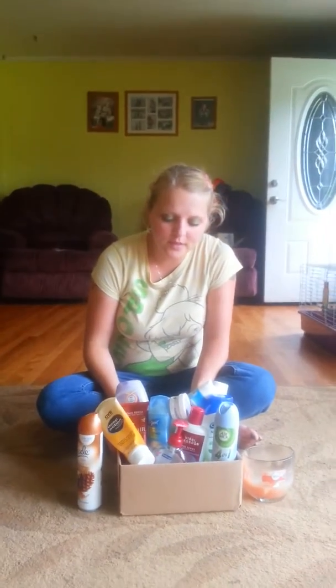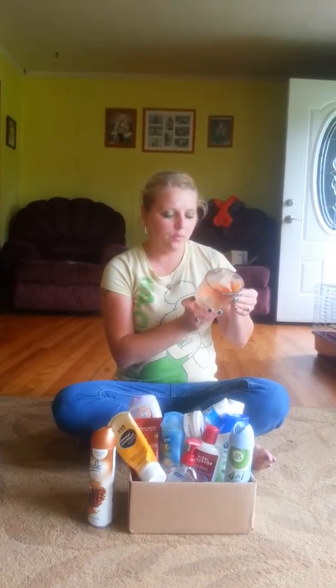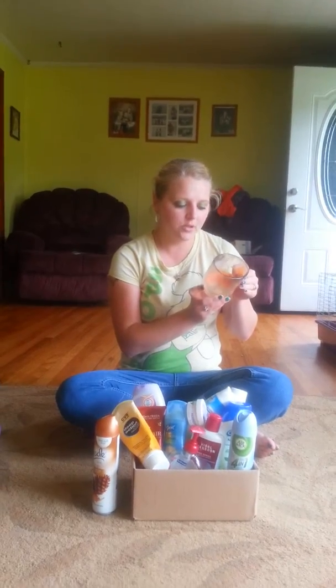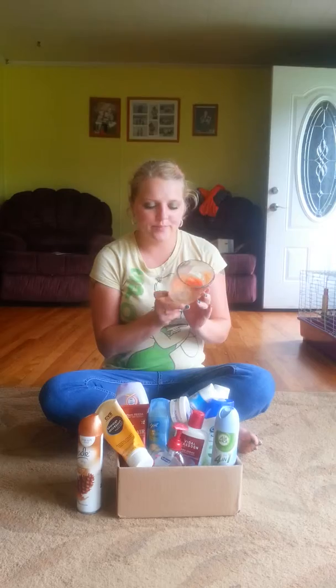Hi guys, today I have it empty since July. The first thing I'll start with is the candle. It's a Febreze Home Collection Mandarin Cedar. It smelled okay. Would I purchase it? Probably not.